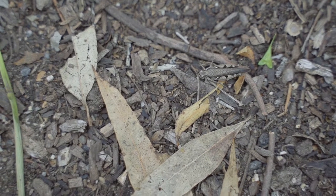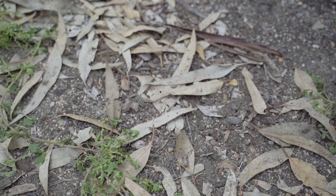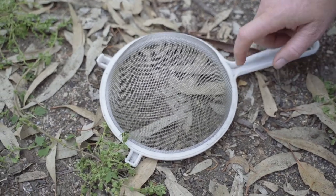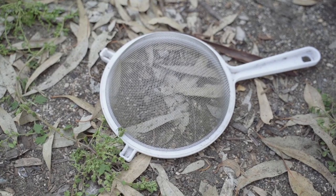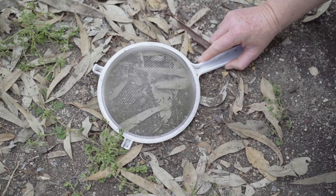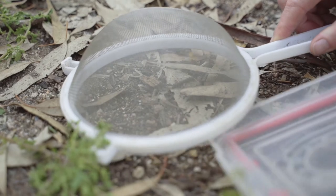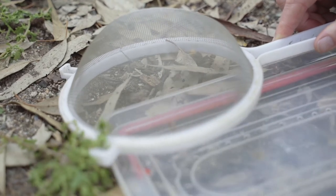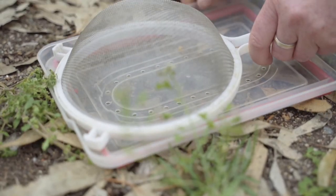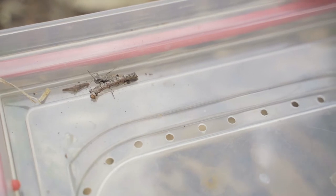A camouflaged grasshopper — it's moving, it's preparing to jump. Got it! You could encourage it to jump to the top of your net, then put it in a container like this. So there you've been able to trap it in something that is a little bit easier to observe your grasshopper.